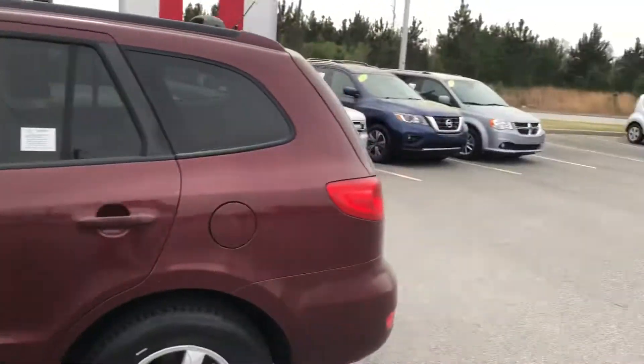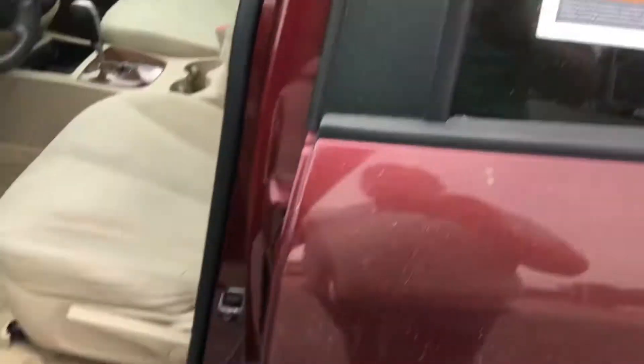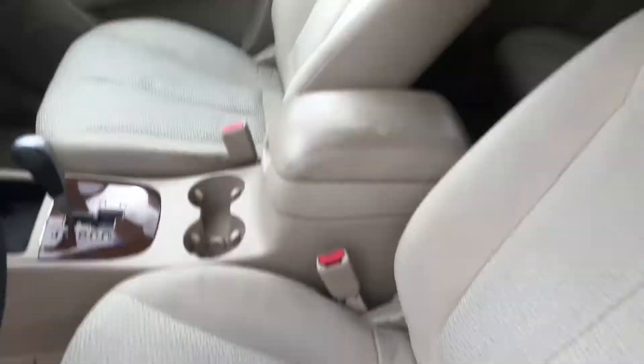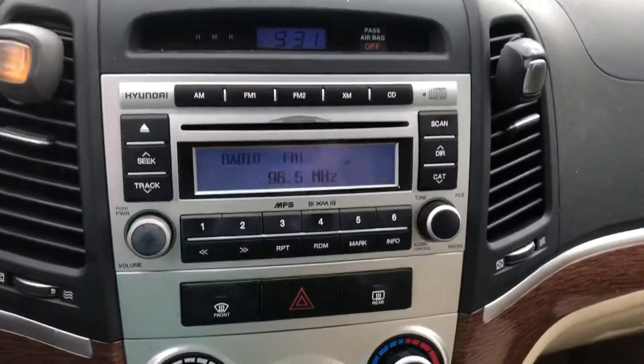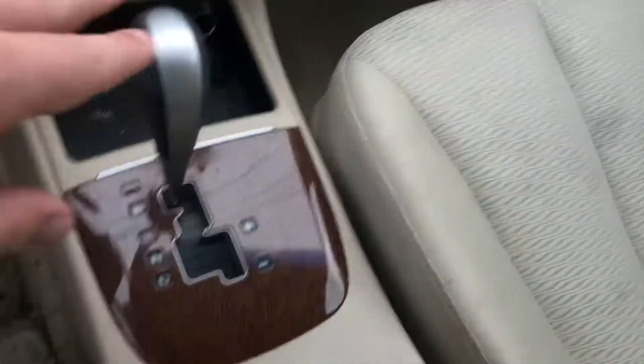Walking down the driver's side here, you can see it looks great. Seats look great, no tears, no rips. Center console looks phenomenal. You're going to have cruise control, AM/FM radio, you name it, you have it. Chargers down here, automatic transmission.